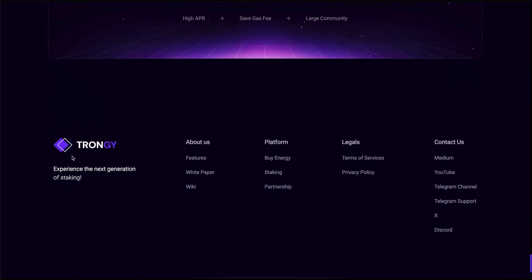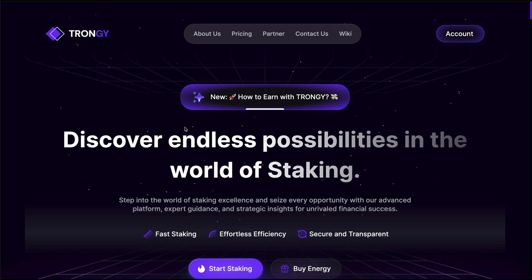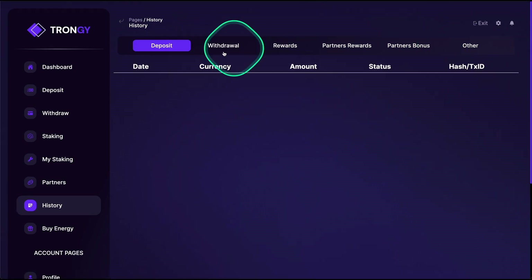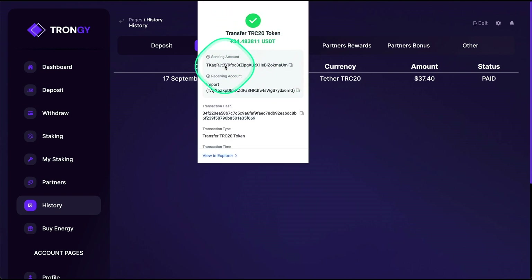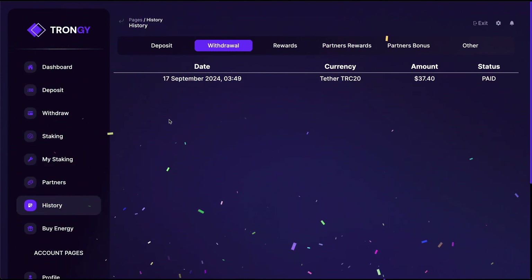Earlier I performed a withdrawal. According to the information I got, withdrawals would take around one day. I came here, performed the withdrawal, and I can show you in the history — I have a screenshot of when it was pending. I requested the amount, but I received it after just one hour, which was quite fast. You can see the same withdrawal already paid, and I have it in my wallet. That makes it officially my first withdrawal from Tron G.